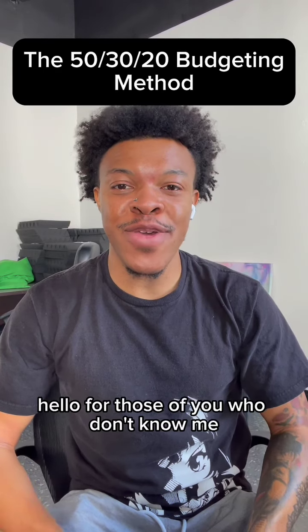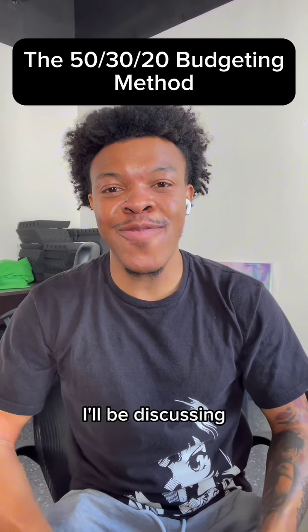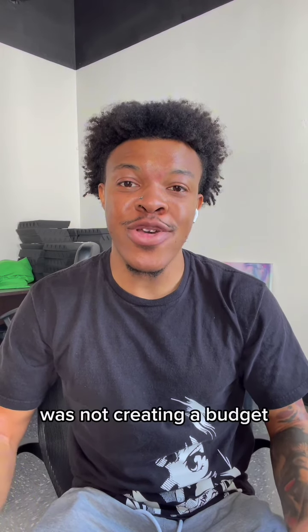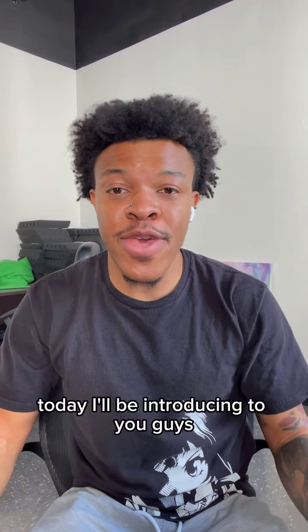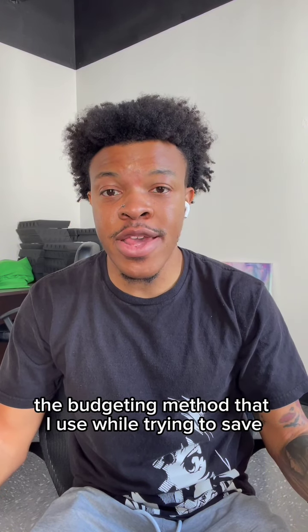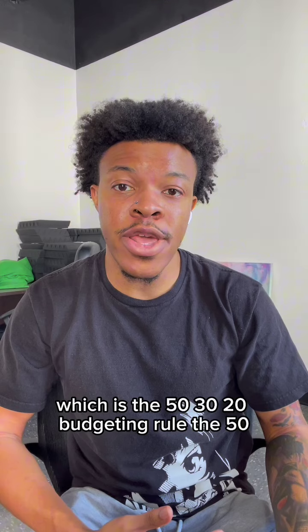Hello, for those of you who don't know me, my name is Eric, and today I will be discussing the biggest mistake that I made while trying to save, which was not creating a budget. Today, I will be introducing to you guys the budgeting method that I use while trying to save, which is the 50-30-20 budgeting rule.